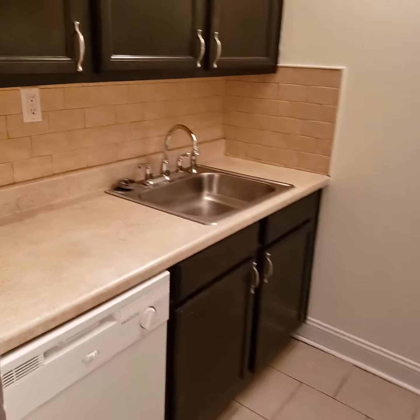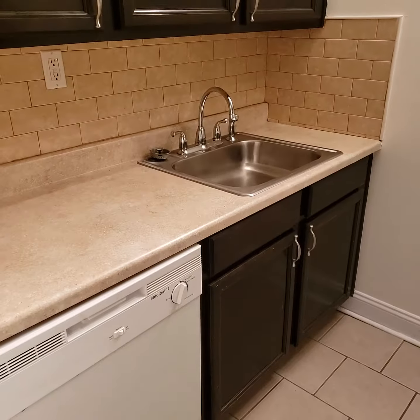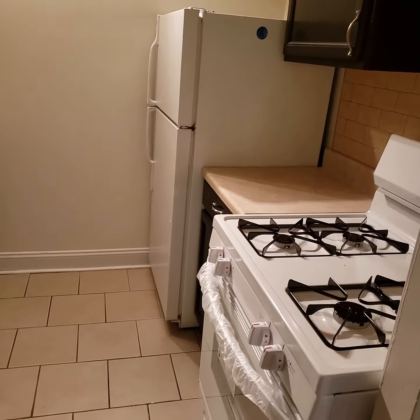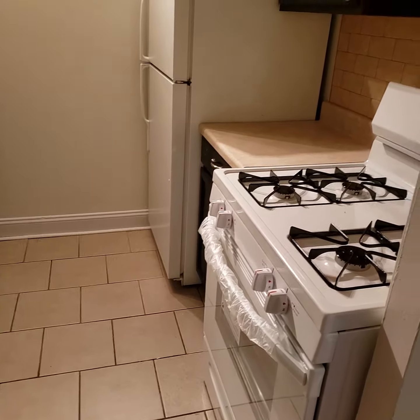You have a separate kitchen with a dishwasher. You have your stove here as well.